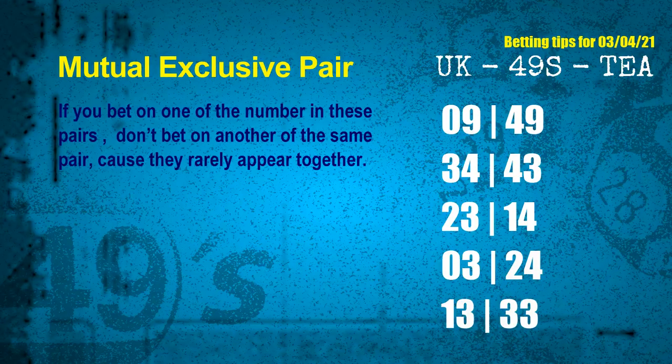Now we have some following ones and ball colors. Here are some tips to increase hit odds, such as mutual exclusive pairs. These numbers in a pair both match the following ones and colors, but according to thousands of results before, they rarely appear together — which means if you bet on one of them, don't bet the other in the same pair. The mutual exclusive pairs for next draw are: first pair 09 and 49; second pair 34 and 43; third pair 23 and 14; fourth pair 03 and 24; fifth pair 13 and 33.